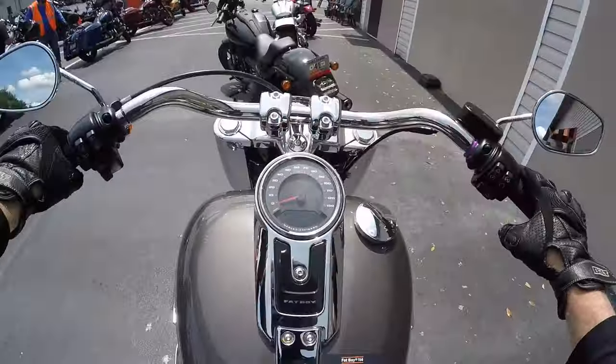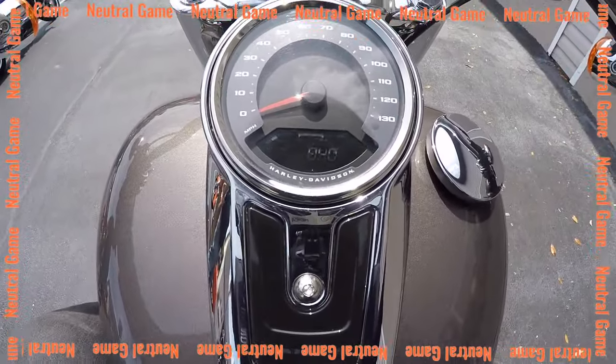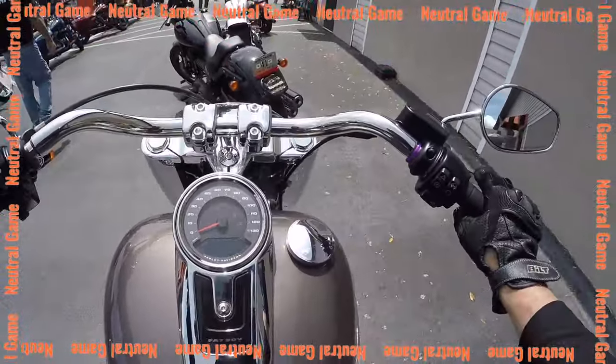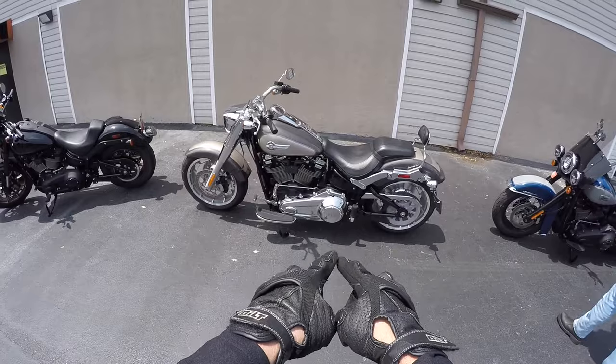Friction zone's good. Let's see if we can get this in neutral — I couldn't get the Heritage in neutral. There it is! Yay! 2023 Fat Boy, my closing thoughts — right after this.